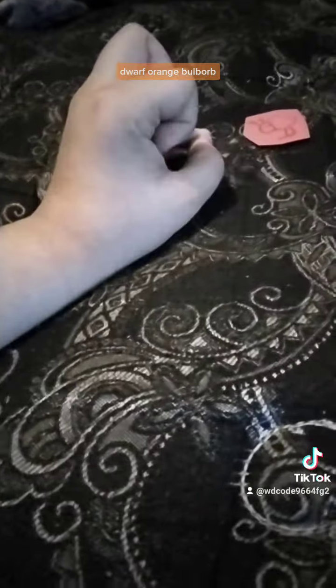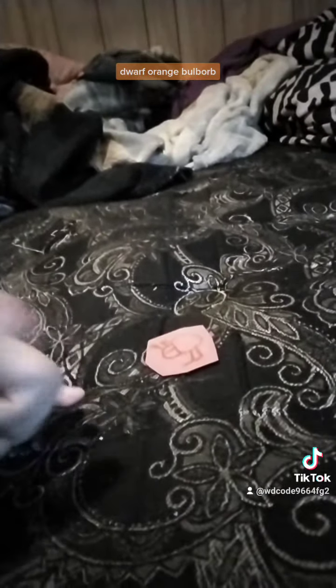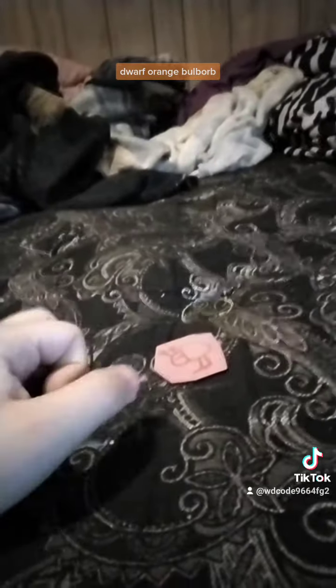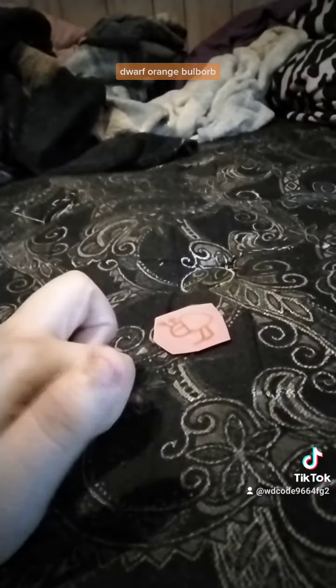The dwarf bulborb is another species of the bulborb family. You can guess the name of this bulborb — it's their orange color. This guy is a little dwarf, so it's a baby version of the adult version.